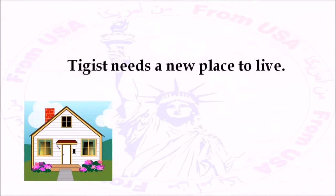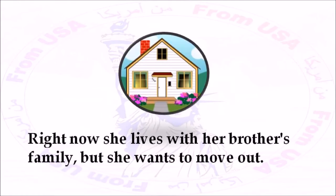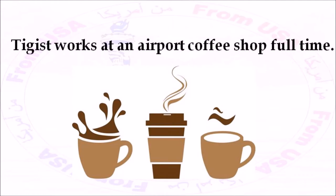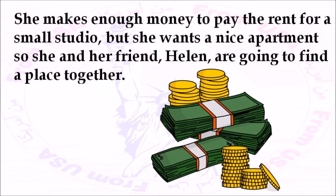Tiggist needs a new place to live. Right now, she lives with her brother's family, but she wants to move out. She moved to the United States from Ethiopia seven months ago, and now she thinks she's ready to find her own apartment. Tiggist works at an airport coffee shop full-time. She makes enough money to pay the rent for a small studio, but she wants a nice apartment, so she and her friend, Helen, are going to find a place together.